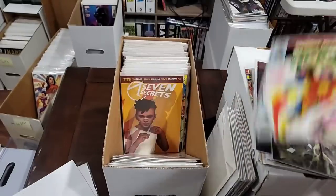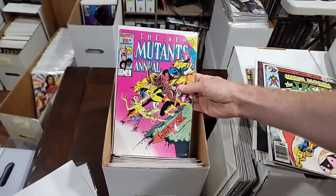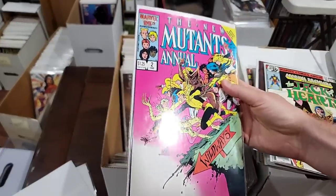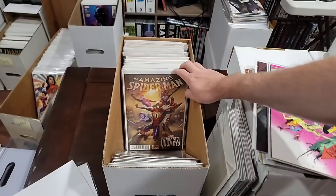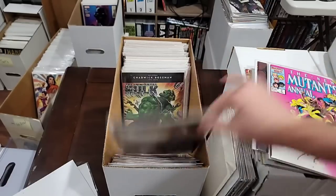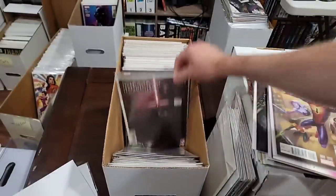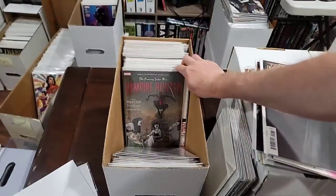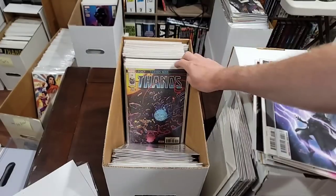This is the first Psylocke, and again, this book looks in great condition — this is better than a 9. Pull that. We'll pull the variant. We'll pull the Kylo 1 variant. We'll pull the Vader because I'm putting the run together. Is that the first Cosmic Ghost Rider cover or something like that? The Resistance — we're gonna pull.